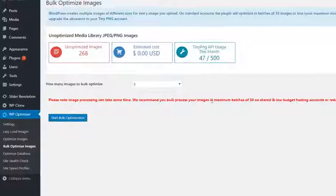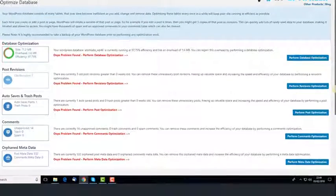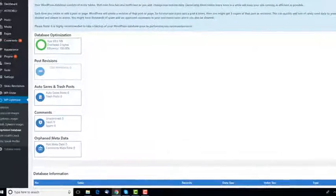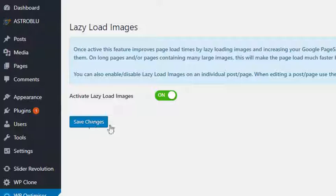Let's run the image optimization first. Obviously if you have large images or many images uploaded, it can take a few minutes to complete. Then once that's done, I'll optimize the database and then make sure lazy load is enabled over here.